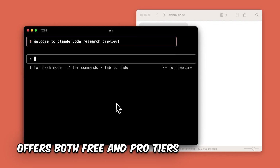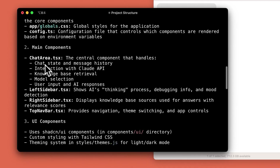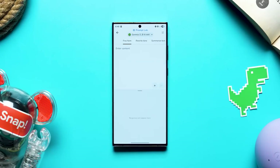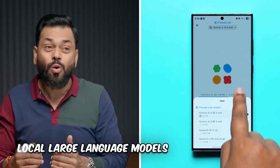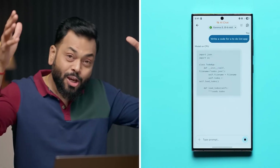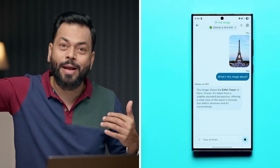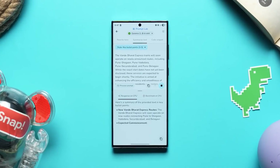Claude offers both free and pro tiers, making it accessible for beginners and powerful enough for professionals. It's an indispensable tool for anyone looking to harness AI's full potential in coding and research. Google AI Gallery — this one's for privacy-focused developers. The Google AI Gallery lets you download dozens of local large language models that run entirely offline on your phone's CPU or GPU. That means no cloud processing, no data leaks, just pure private AI power right in your pocket.